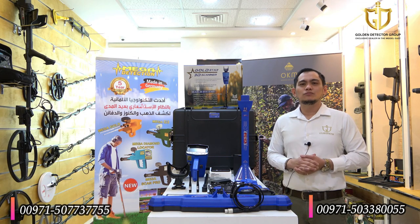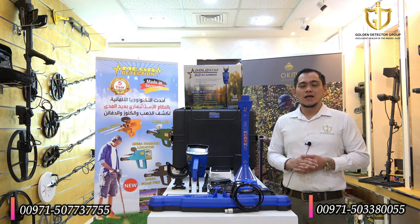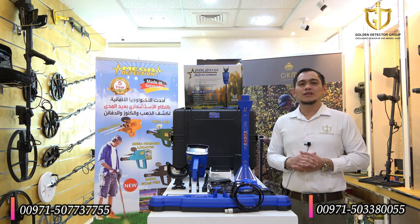The first device in the world to use an intelligent multi-transfer unit to give three long-range systems, reaching a front range of 3,000 meters horizontally and a depth of 50 meters, by sending high-frequency electromagnetic waves that contradict the magnetic field issued by buried targets.